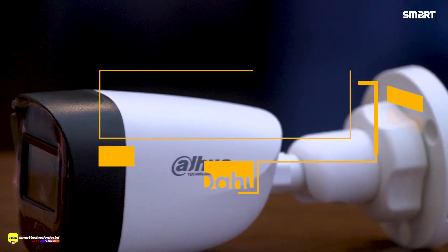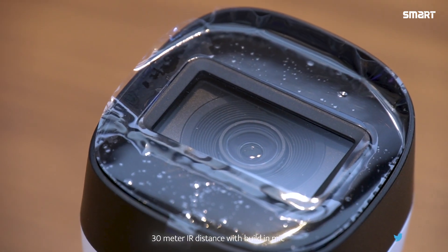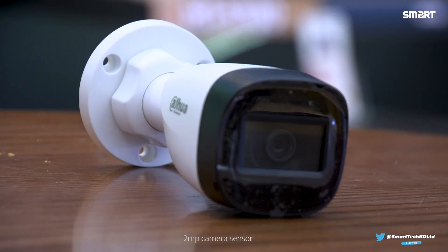Today we have an HDCVI fixed focal 30 meter IR bullet audio camera. We expect this CCTV camera to have all the features available. Let's explore. This camera offers a built-in microphone with a 30 meter IR distance, providing both video and audio coverage.